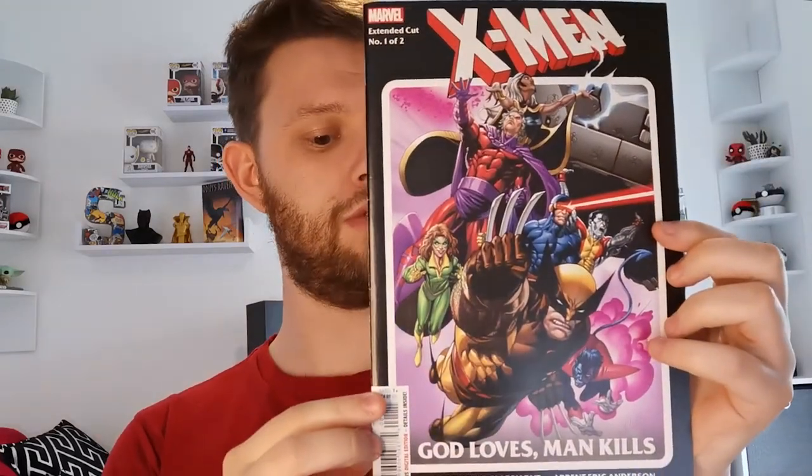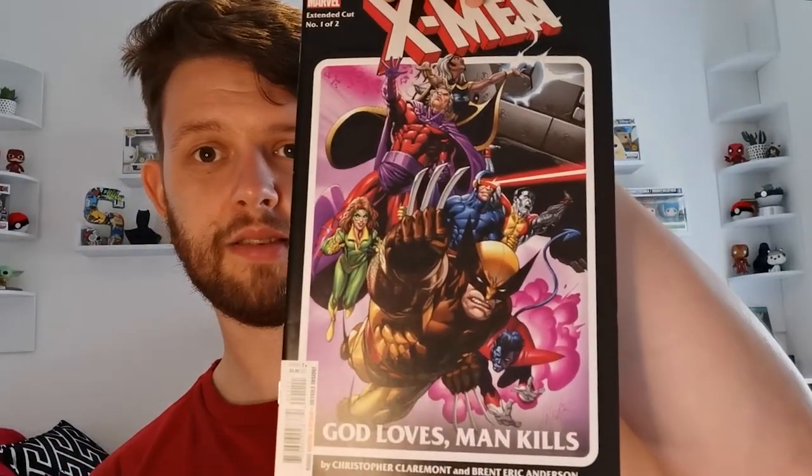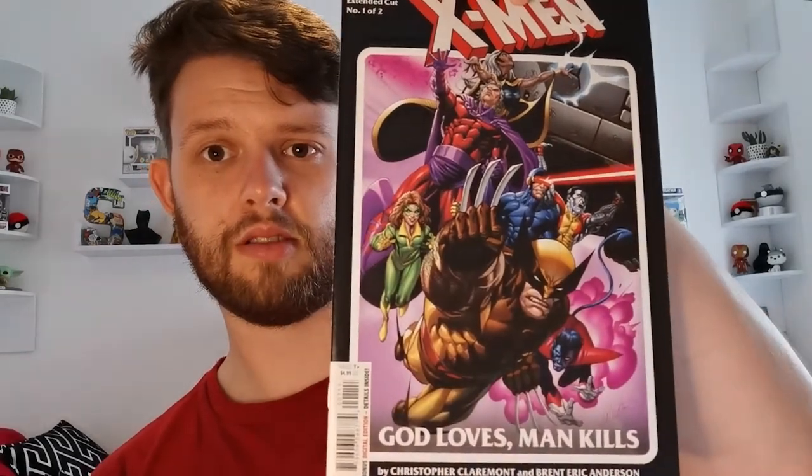We've got two left. We've got X-Men extended cut, one of two — X-Men: God Loves, Man Kills. I haven't heard of this one before. Great cover, that's really old and really cool.